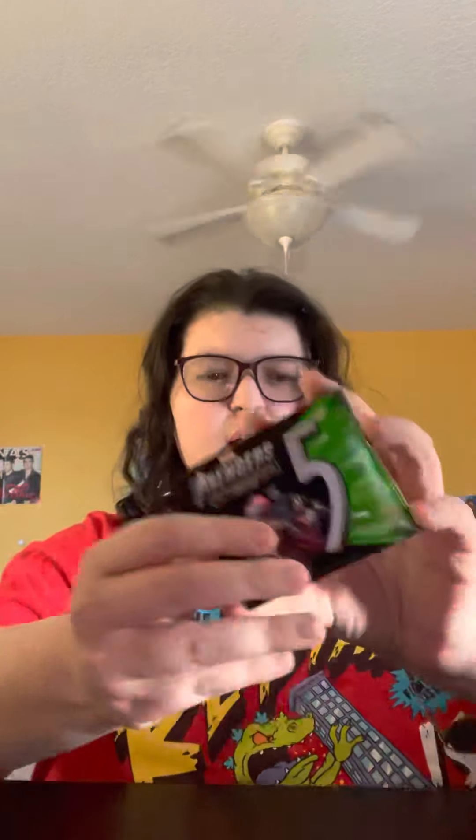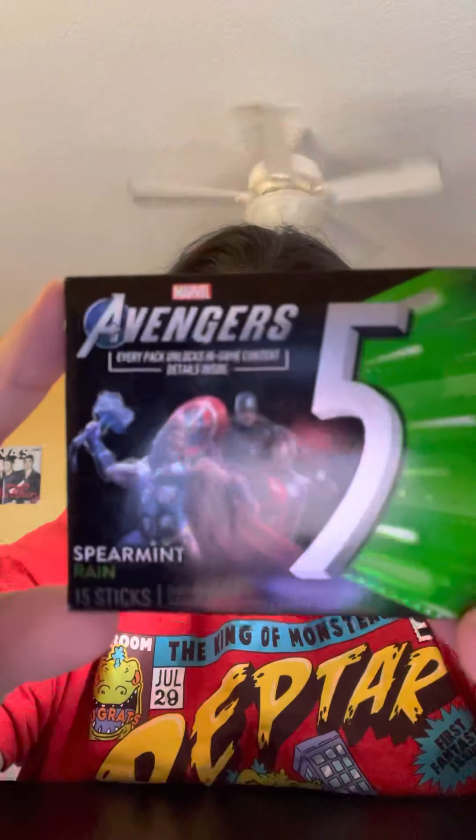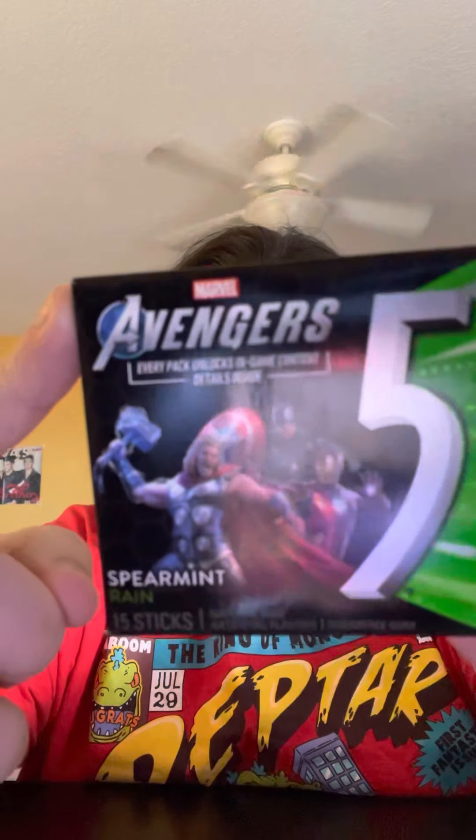This is the last thing I got. This was at the cash register place, like where the candy is. I got more of this spearmint gum and it has the Avengers on it. It has Tony Stark, Thor, and Captain America.